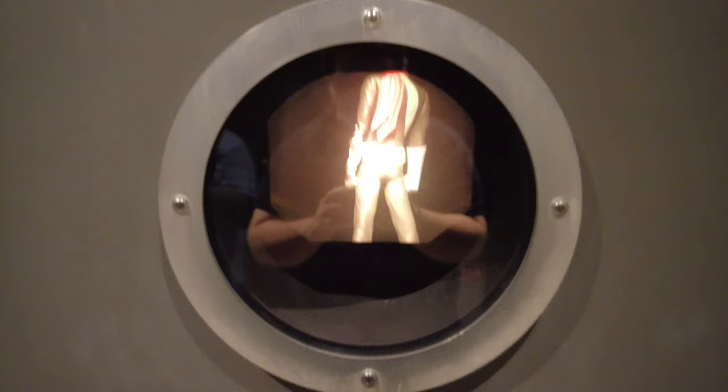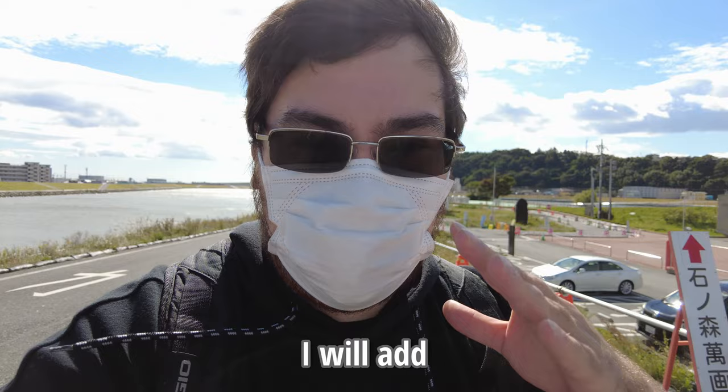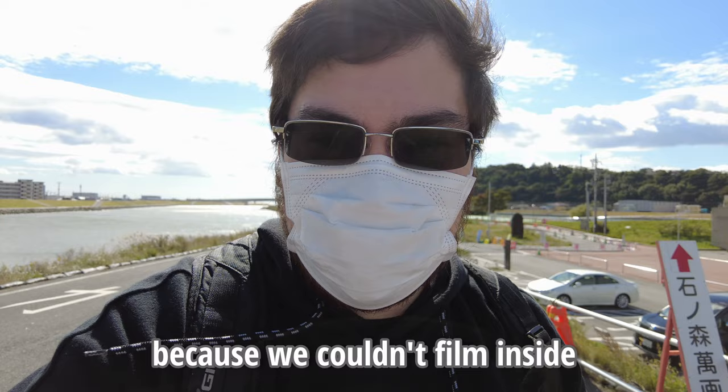Oh cool, that is cool. No recording allowed, so from here you have to come yourself. It's like a little slideshow of everything inside the museum — because we couldn't film inside, I took a lot of pictures for you guys. Hopefully you enjoyed it. Onward to the next location in Ishinomaki.